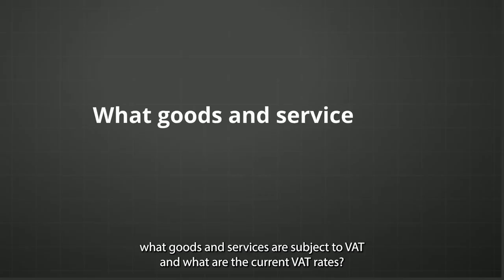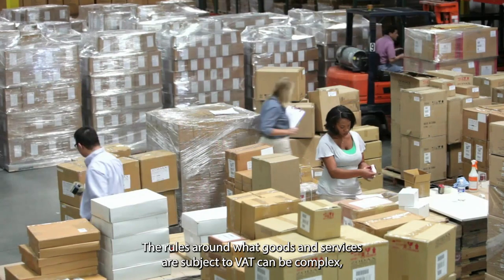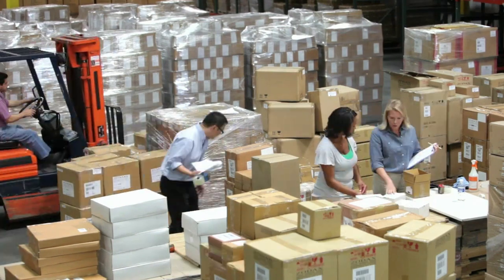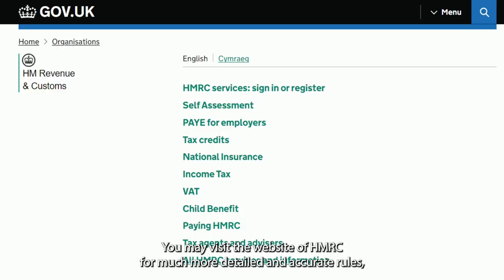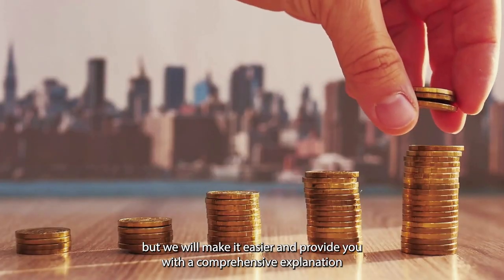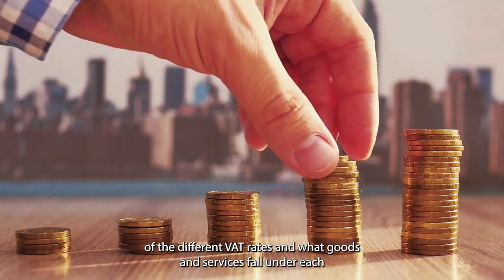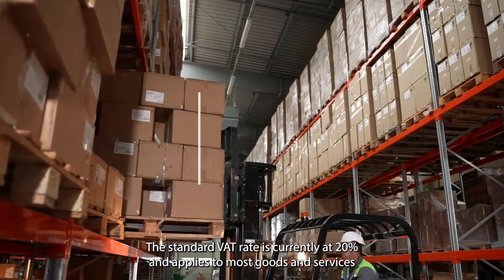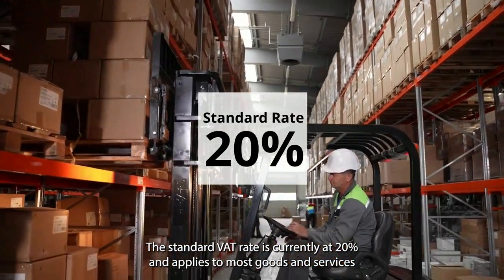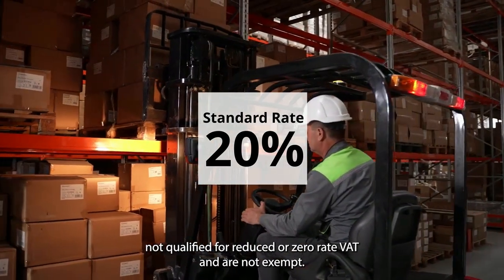We will now answer: what goods and services are subject to VAT, and what are the current VAT rates? The rules around what goods and services are subject to VAT can be complex, so you need to understand the guidelines HMRC sets. You may visit the HMRC website for more detailed and accurate rules, but we will provide a comprehensive explanation of the different VAT rates. Standard Rate: The standard VAT rate is currently 20% and applies to most goods and services not qualified for reduced or zero-rate VAT and are not exempt.